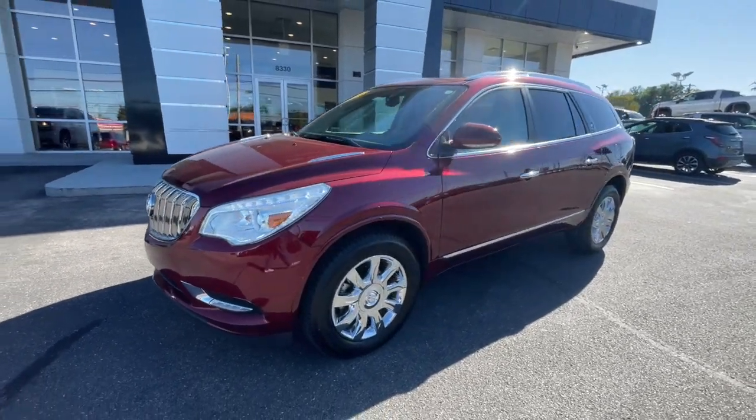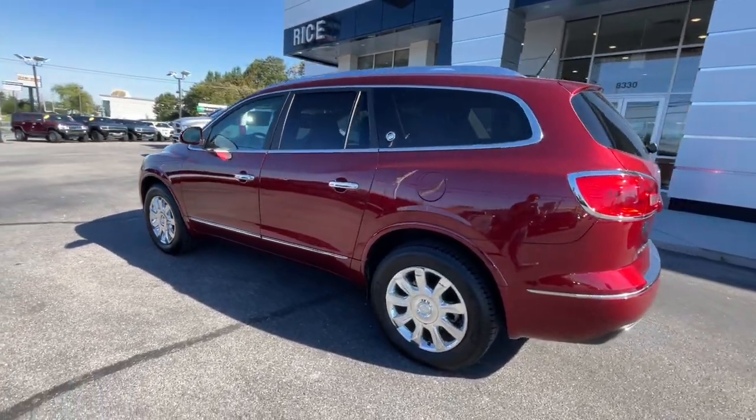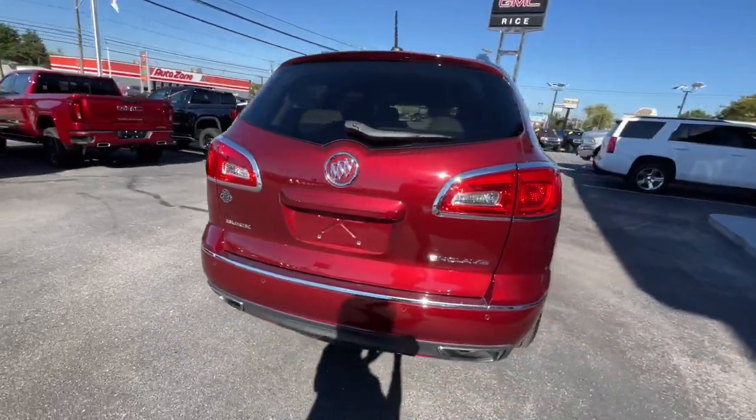Take a moment to check out the 2017 Buick Enclave. This vehicle is an outstanding buy with fewer than 100,000 miles on the odometer.